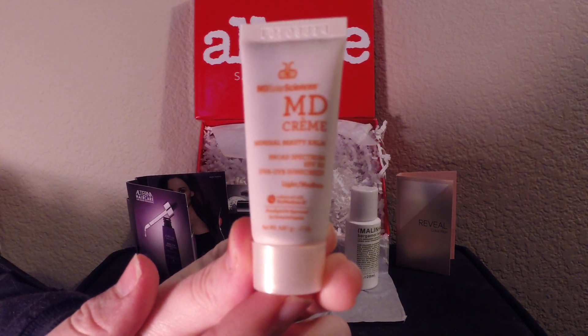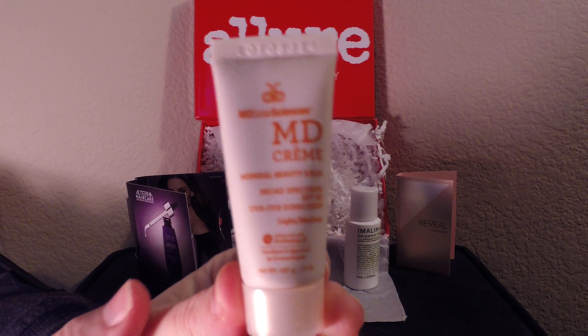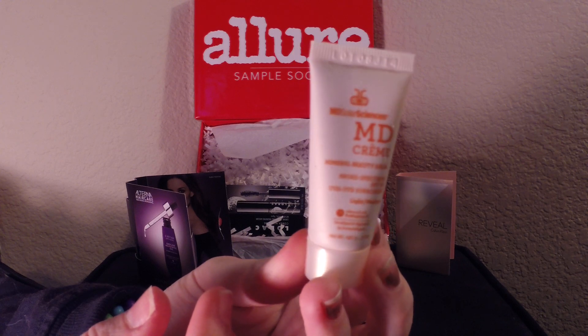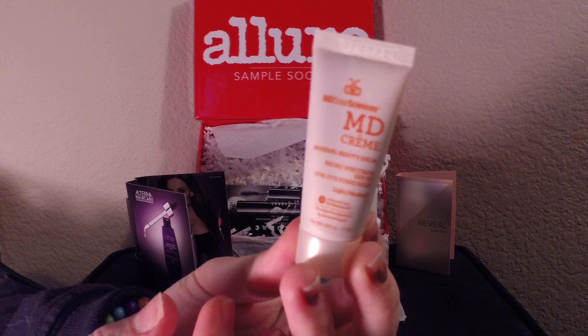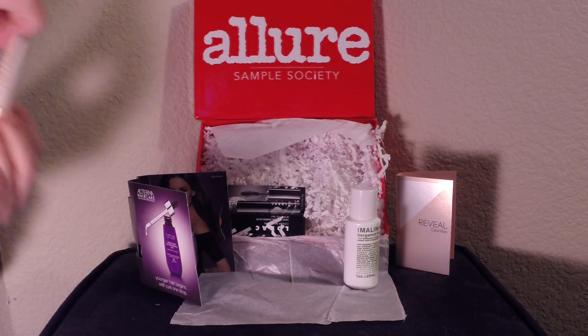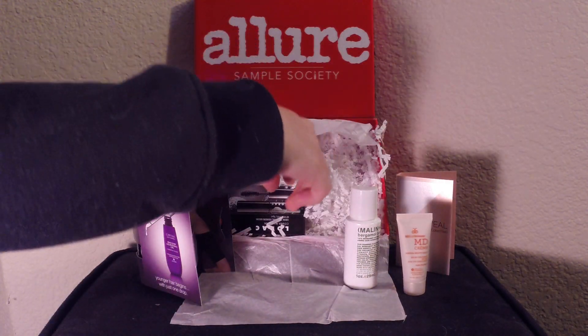And then we have the MD Solar Sciences MD Cream Mineral Beauty Balm — that is a mouthful. Full size is $39. So it's just BB cream. I'm never going to use that, and it's really tiny. Could be bigger.